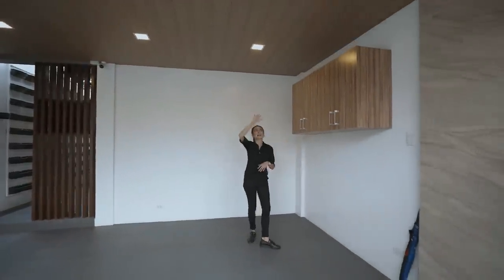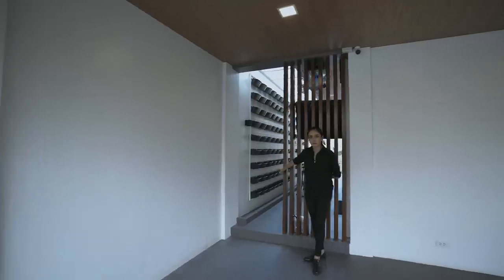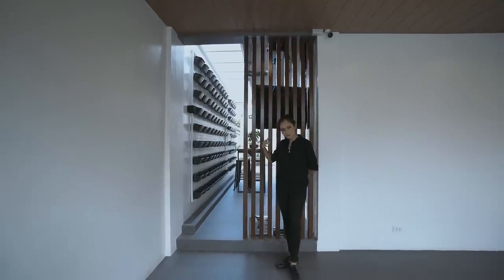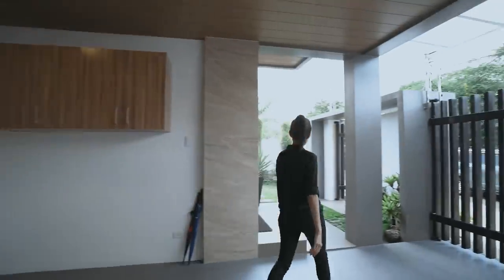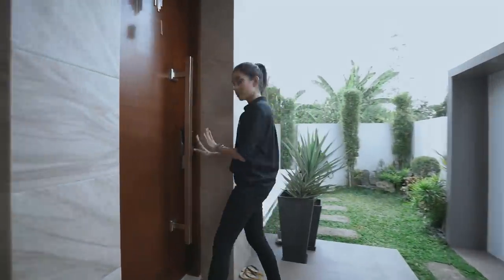I also like that they put some texture on the ceilings — we have some wood-like tiles up top. And then here you have access to the side of your property, which we will go to later on. Instead of just putting a flat wall, you have this accent. It's a nice touch.